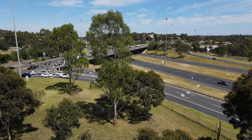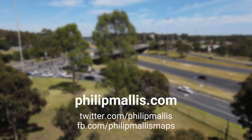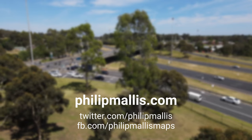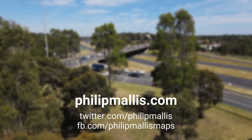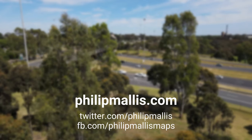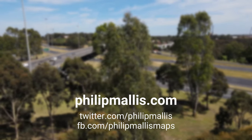That brings us to the end of this video in the series about proposed freeways in the 1969 Melbourne Transportation Plan. Please like and subscribe if you enjoyed this so that you can stay up to date on the latest videos and continue to support this channel. Check out the video description for more information and see the playlist linked up here for more in the series. Otherwise, you can also visit my website at philipmalis.com. Thanks so much for watching and see you next time.